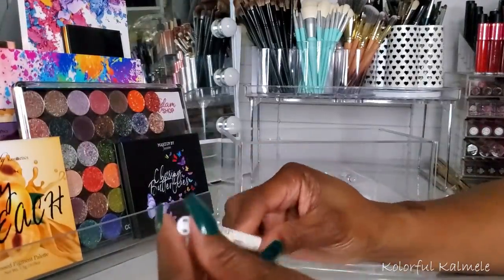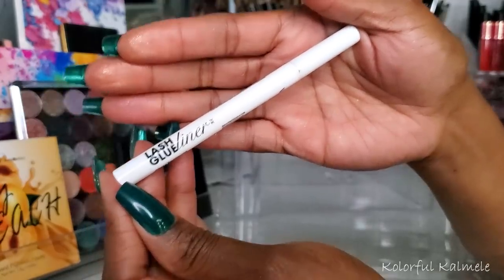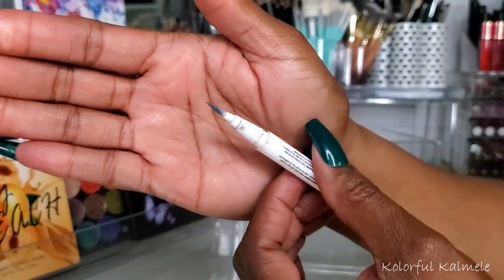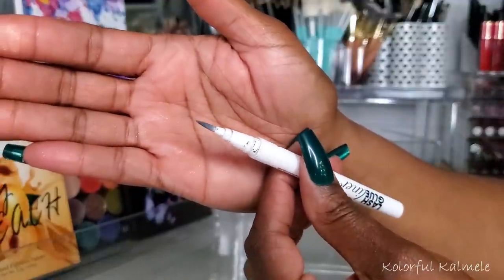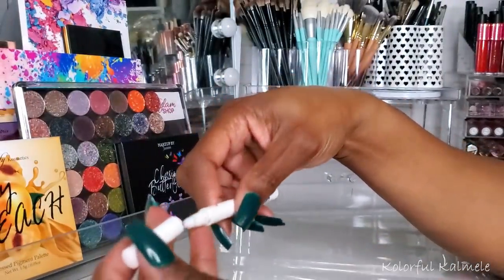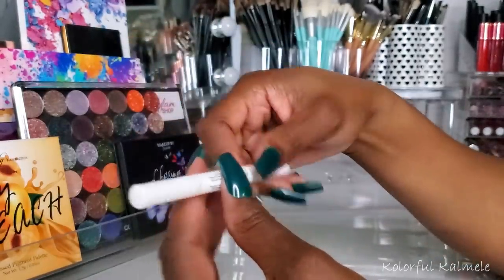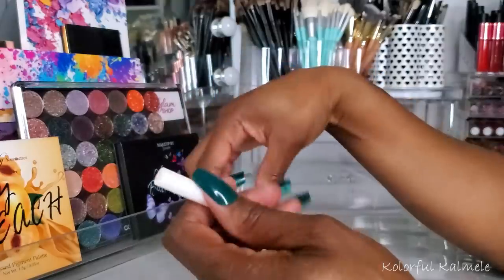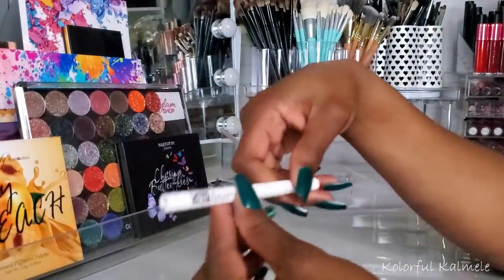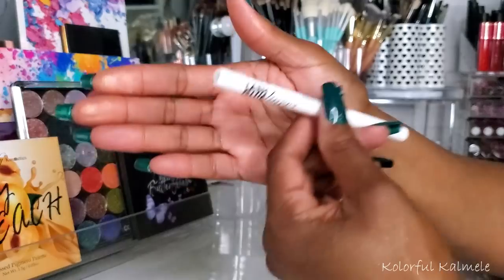Lastly I used the Kiss Lash Glue Liner Pen — a felt tip glue pen for false lashes. I was skeptical, but this stuff is really really good. It sticks nicely, dries down and gets ready for your lashes almost immediately. I put this on my lash line and by the time I had my lashes on my applicator it was ready to go. I would definitely suggest this if you're looking for an easy lash glue to use. I really like it.